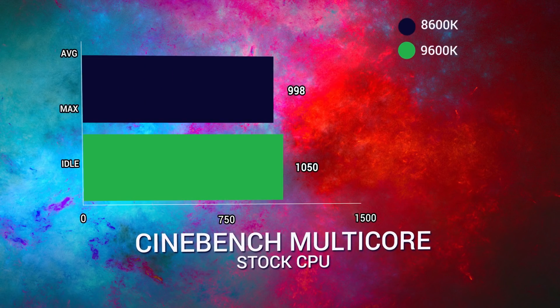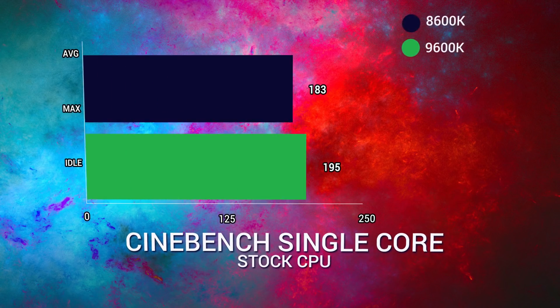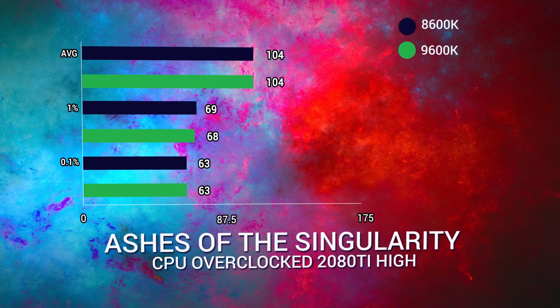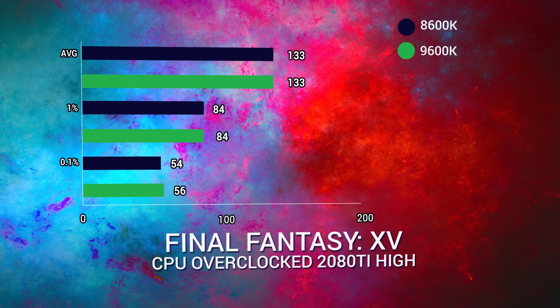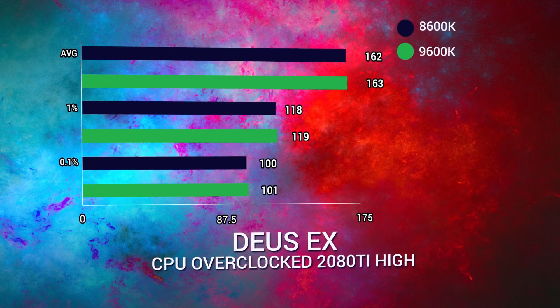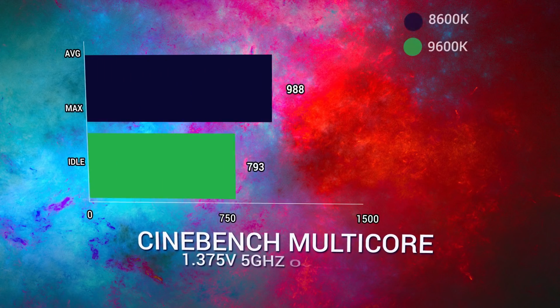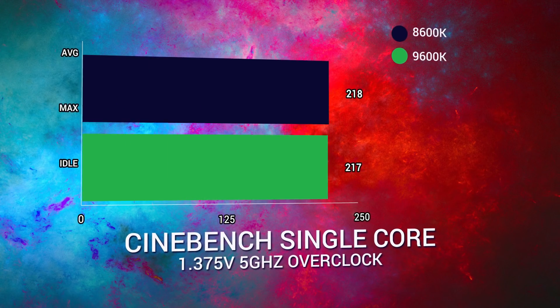In an unconstrained scenario such as Cinebench, we saw a 5% difference on the multicore score and a 6% difference on the single core score. The 9600K is slightly better — 5% in raw scenarios. In video games, however, you're likely not going to experience a bottleneck whatsoever. If you pair this with a 1070, your difference is going to be basically zero, especially at 1440p or 4K. Once we overclocked and set them both to 5 GHz, the performance difference became zero — just margin of error in every game. In Cinebench there was a 0.25% increase in multicore for the 9600K, and the 8600K actually beat it in single core performance by one point, which is obviously just margin of error.